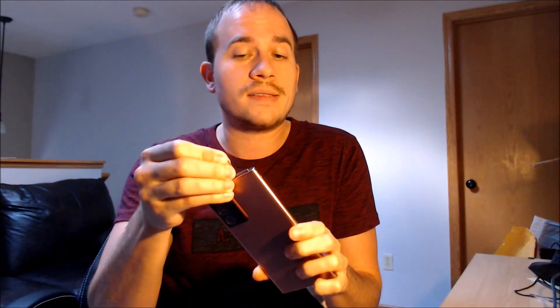Sprint will do the SIM unlock for anyone who meets their requirements, but their requirements, like most other carriers, are going to be that you be the original owner of the device, that it be fully paid off and out of contract, and also that you usually have service with them for a specific number of days or months before they will do that for you.